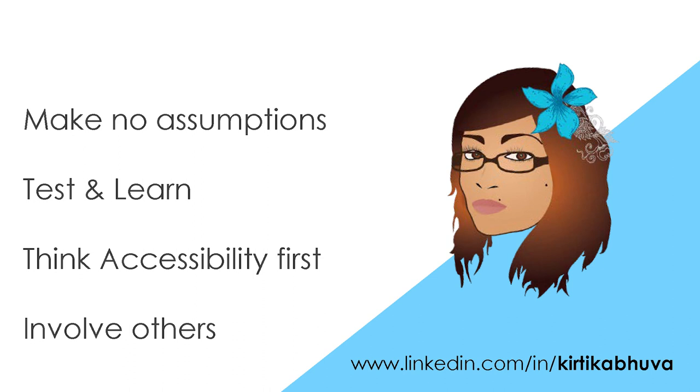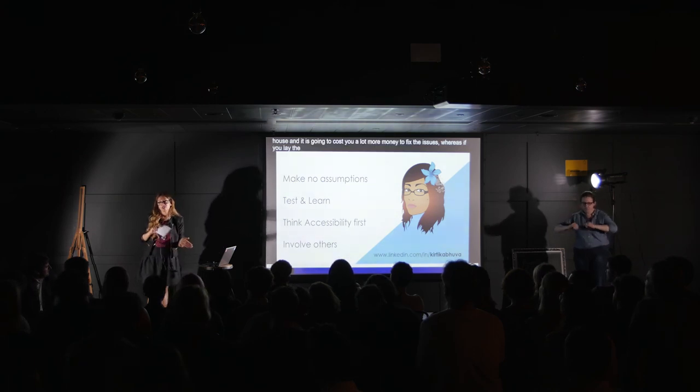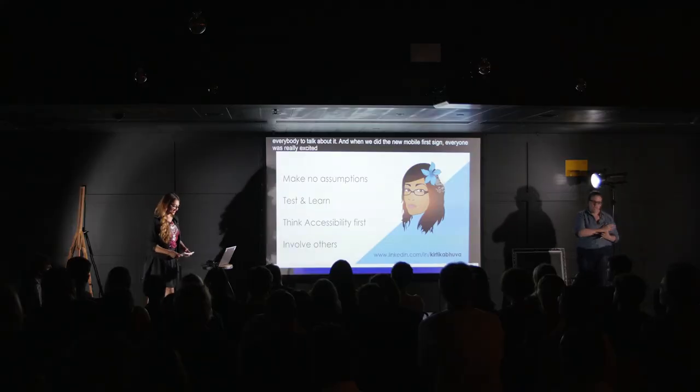Think accessibility first. One analogy I like to use: you wouldn't build a house without laying the foundations properly. Because if you do build a house without the foundations, eventually it's going to sink or there'll be issues, and it's going to cost you a lot more money to fix them. Whereas if you lay the foundation properly in the first place, you're far less likely to throw money into that house. And involve others — when I shared that accessibility checklist, everyone was talking about it, engaging with it, and I empowered them to make it their own. When we did the new mobile-first design, everyone was really excited about thinking accessibility first.